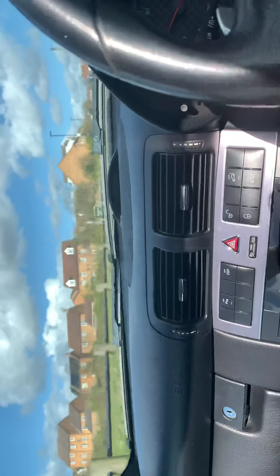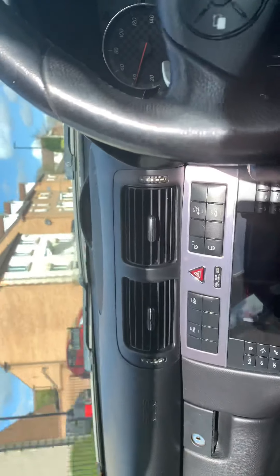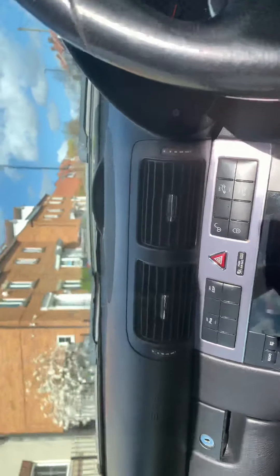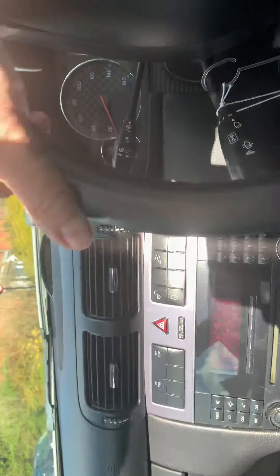Been remapped — about 215 brake horsepower from 150. Economy has improved, much better. It's all around a good vehicle. Obviously it's, you know, 2008 — it is showing quite a few age-related marks, which, you know, she's not too bad.